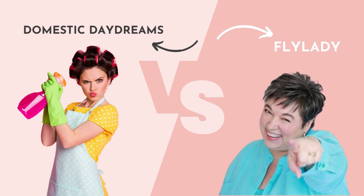Domestic Daydreams cleaning routine versus the Fly Lady cleaning routine: which routine is better for you and what's the difference between the two? That's what we're covering today.